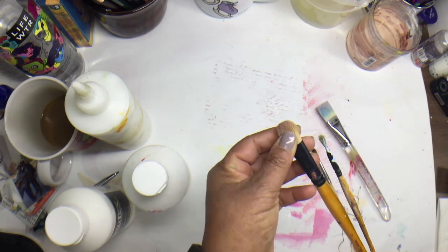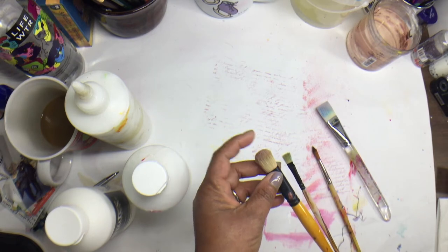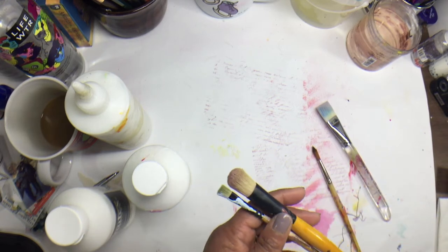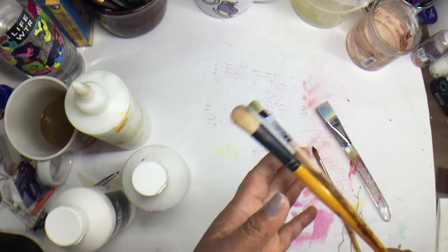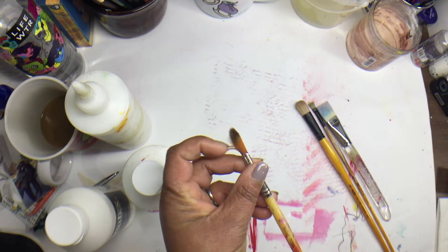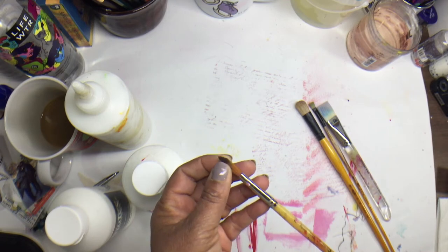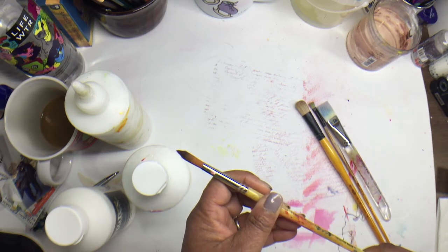I also like these Creative Mark Mimic Hog brushes. The bristles are pretty stiff, they hold a lot of water and paint, and I can use them to grunge in or play with paint on any surface — especially on canvas. They come in a variety of sizes. There are also these other Creative Mark brushes — they market them as student-type brushes, but I use them a lot for watercolor and acrylic painting, for detail work and splashing paint.